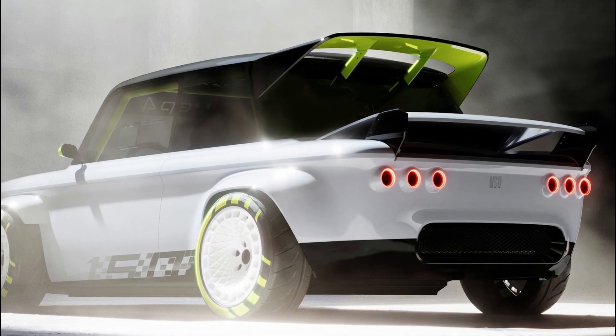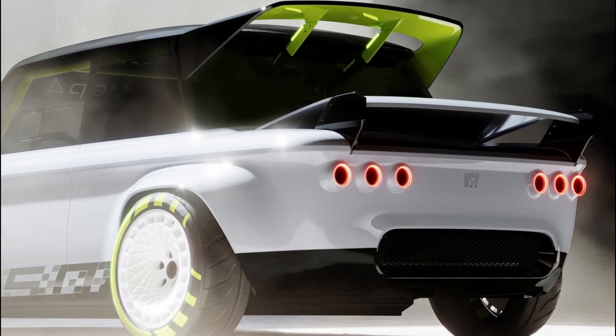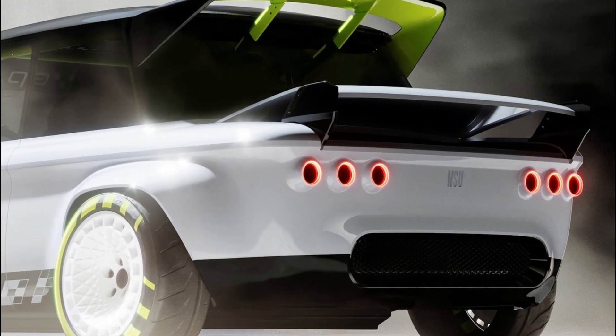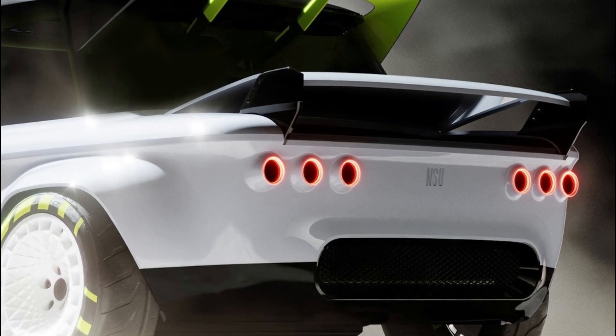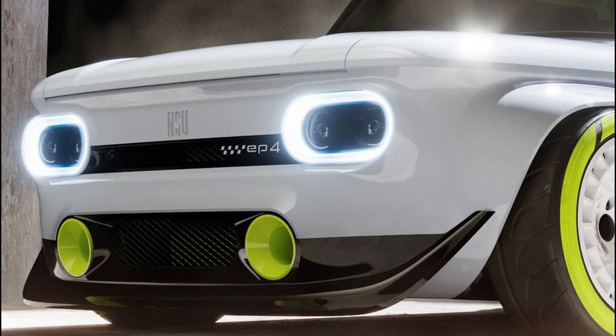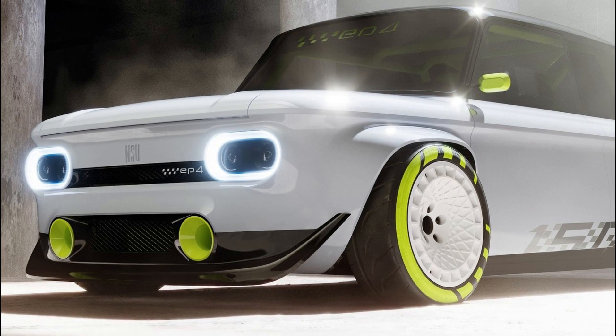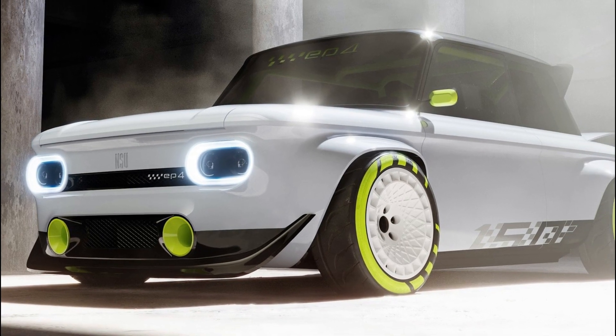The rear of the Prince, where a two-cylinder gasoline engine with 30 horsepower (22 kilowatts) once resided, is now home to a 240 horsepower (176 kilowatts) electric motor. It comes from a 2020 Audi e-tron and gets its power from a battery from the plug-in hybrid Audi Q7 TFSI E Quattro.